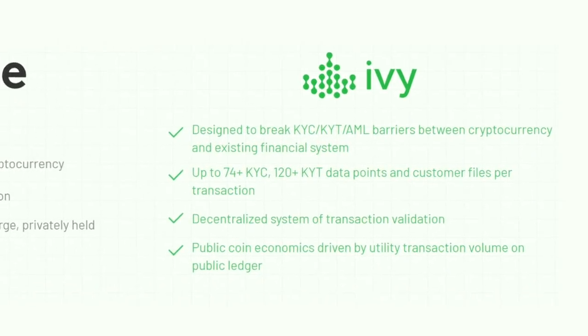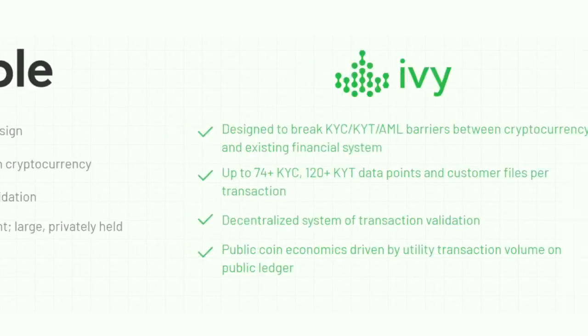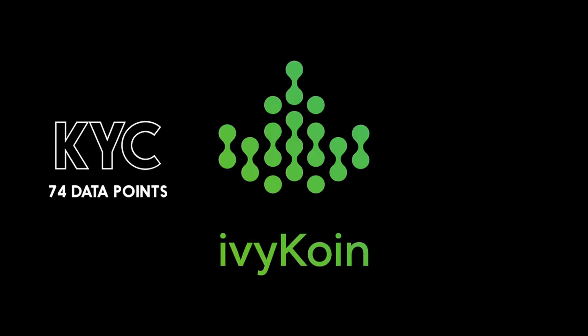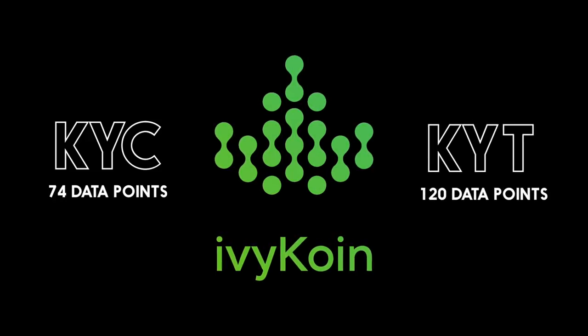Number 1: Ivycoin is designed to break KYC-AML barriers between crypto and existing financial systems, while XRP does not have KYC-AML included in its core design. This means with XRP, know-your-customer and know-your-transaction data is not associated with the crypto, while Ivy has over 74 KYC data points and over 120 know-your-transaction data points. Additionally, XRP has a centralized form of transaction validation, while Ivy is promoting a decentralized validation system. Also, XRP's public coin economics are not transparent, with large amounts of tokens held in private reserves, while Ivycoin has their public coin economics driven by utility.